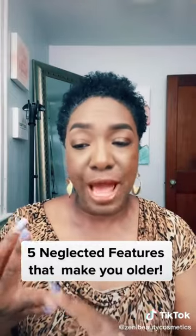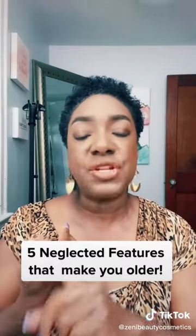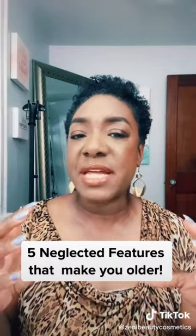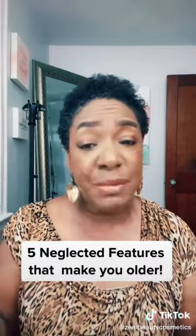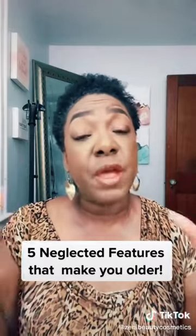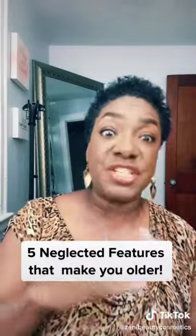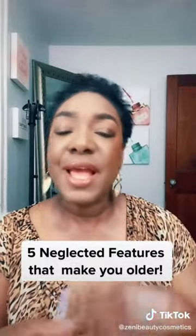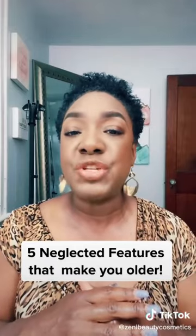Taking care of these five things — your skin, your brows, your lashes, wearing lip color, and brightening your teeth — are key areas that I've seen over the years that women neglect because of family and other obligations. They can make a big difference between looking 30 or 40 versus looking 50 or 60 when you're actually 30 or 40. I hope you found these tips helpful.